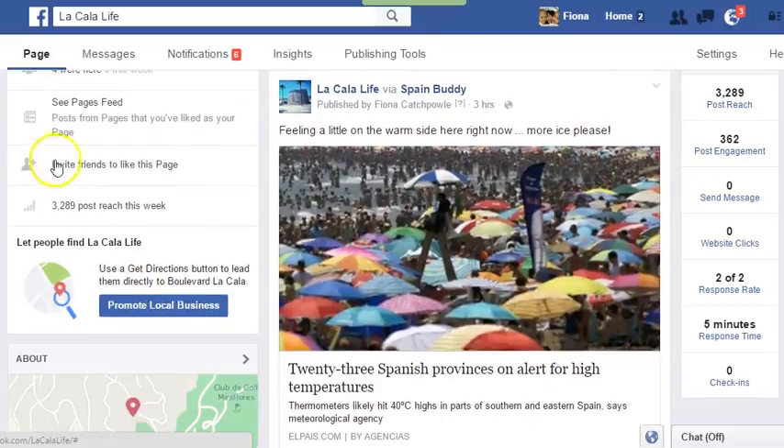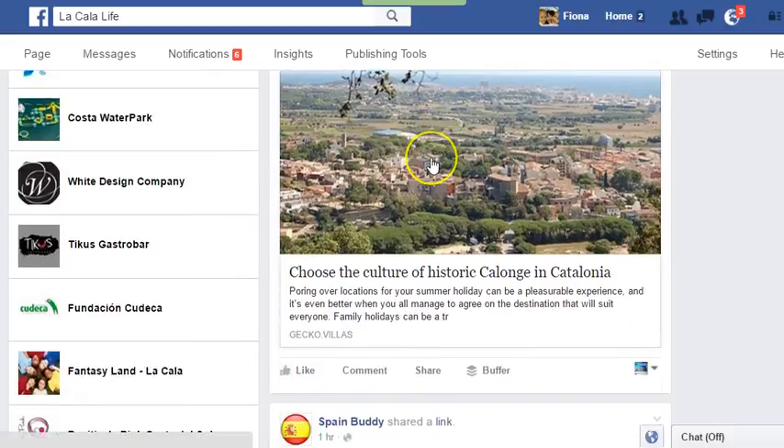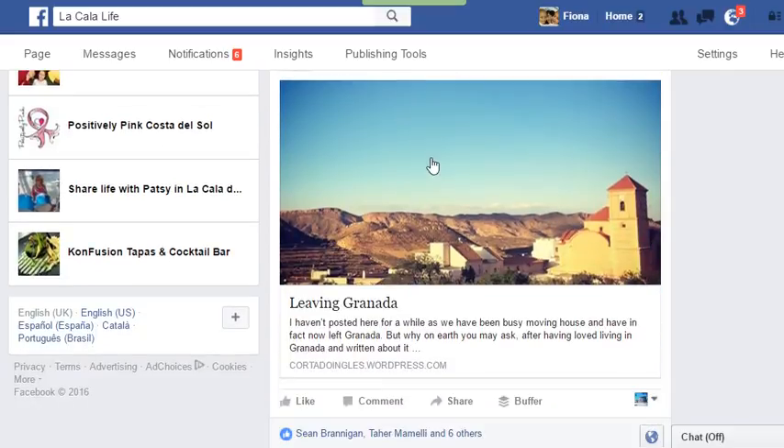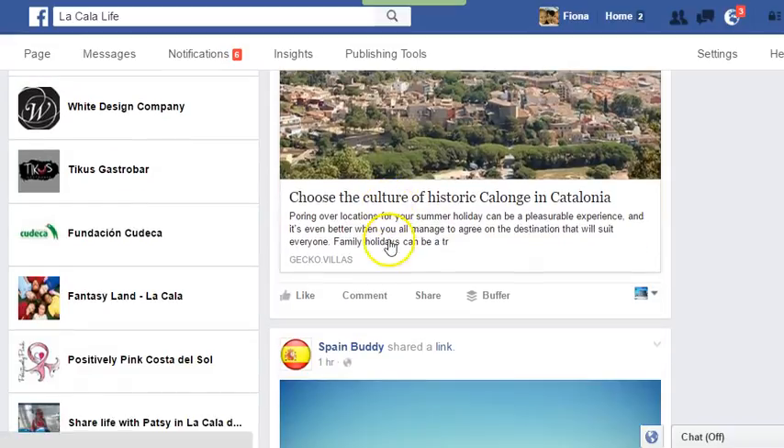Scroll down and then visit 'See Pages Feed.' You will have by now already built up a pages feed — you will know how to like other pages as your page, and you will have started to see those pages' posts appear in your page feed.